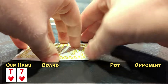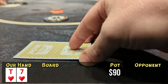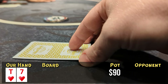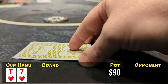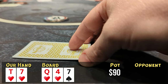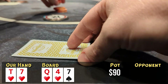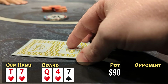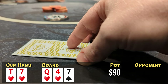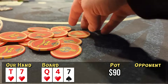Looking down at 10-7 of hearts from the button, after a bunch of limps I raise to $15 and get six callers. This is crazy — people don't want to open preflop but they'll call anything. The flop comes down queen-four-seven with two hearts, so we've got bottom pair plus a flush draw. When action checks to me I bet $55 — a very reasonable size. One by one everyone tanks and folds. We take it down, prepared to play a big one with our pair plus flush draw, but oh well.